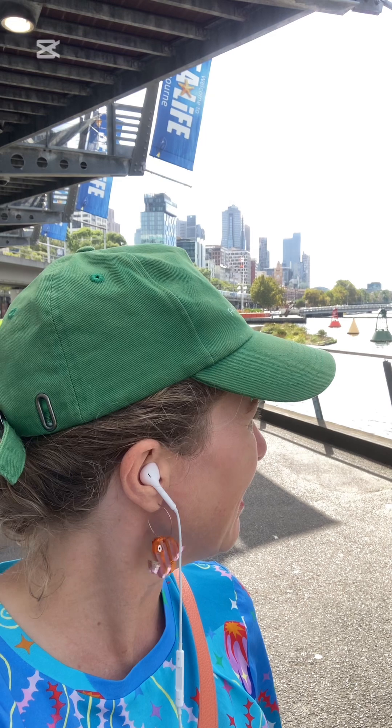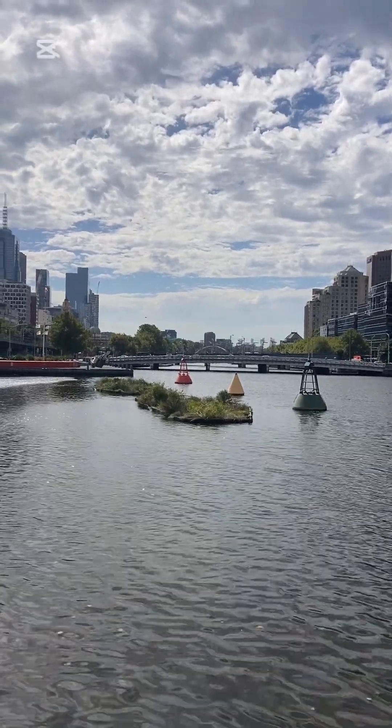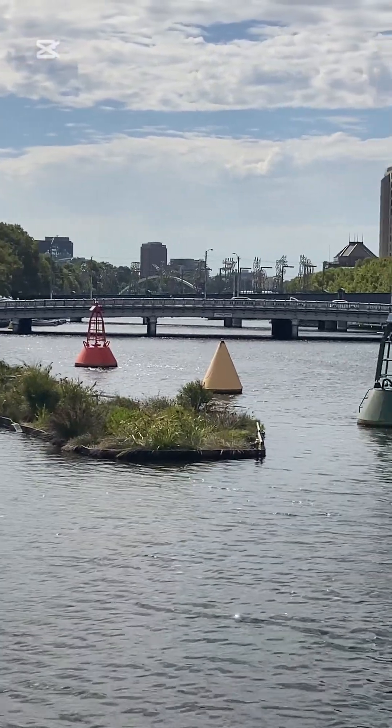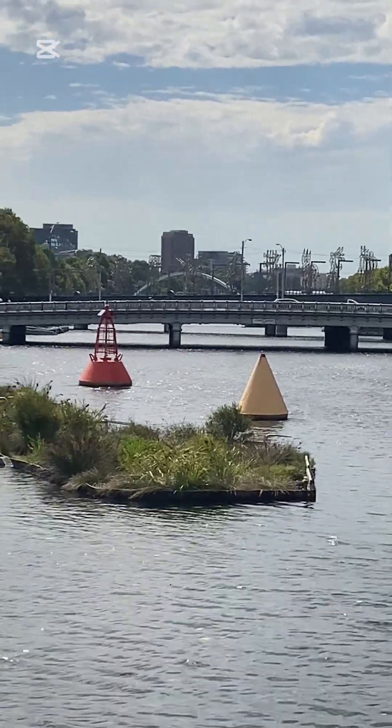I've come a bit further upstream up the Yarra River and I am out the front of the aquarium, and I have found the other two little floating wetlands just over here. There's just so much noise — we are right in the middle of the city: helicopters, car noises, sirens — yet there is another little pocket of biodiversity right here. The plants on these two seem to be doing a little bit better than the one at Docklands; the grasses are quite a bit bigger. And there are little stands, so if you're a cormorant or something, you can have a perch to sit on.